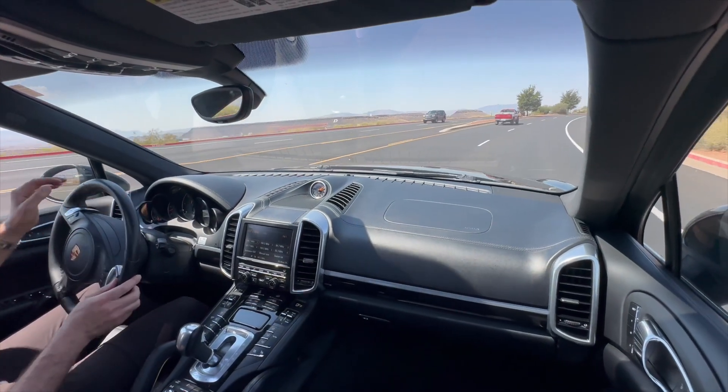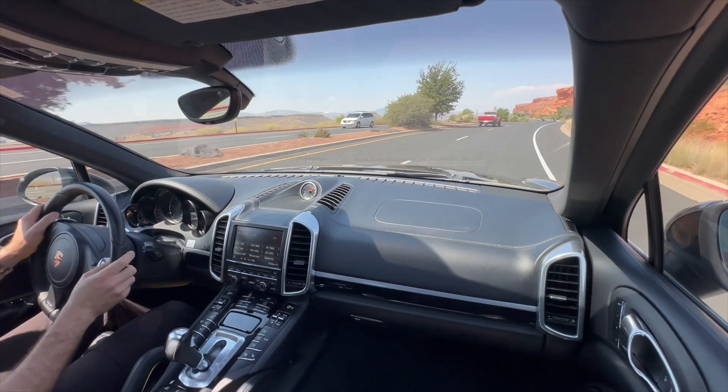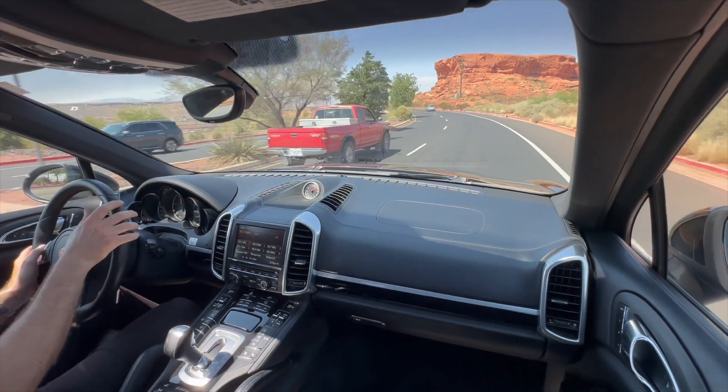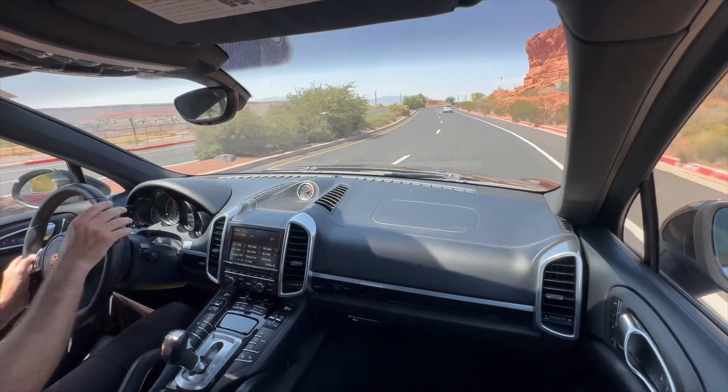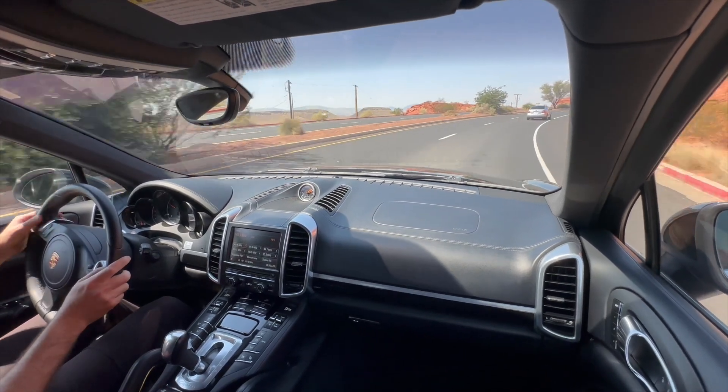Accelerator here — it goes right up to redline, super smooth. There's no check engine lights or misfires or anything like that. Super, super smooth motor.